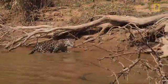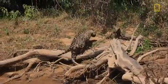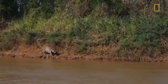It's a big hoss of a male. Definitely an adult. Stalking along the bank.